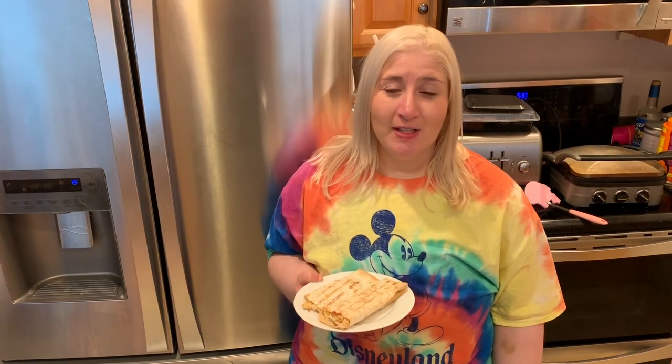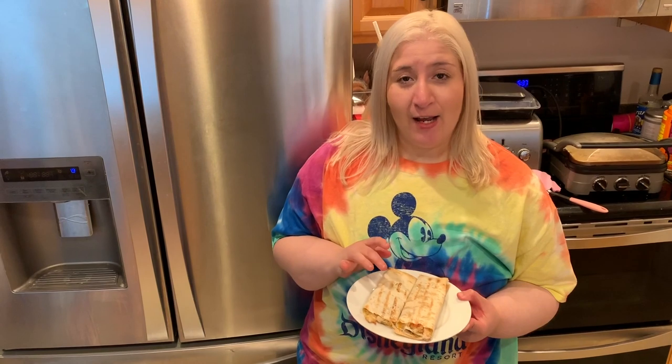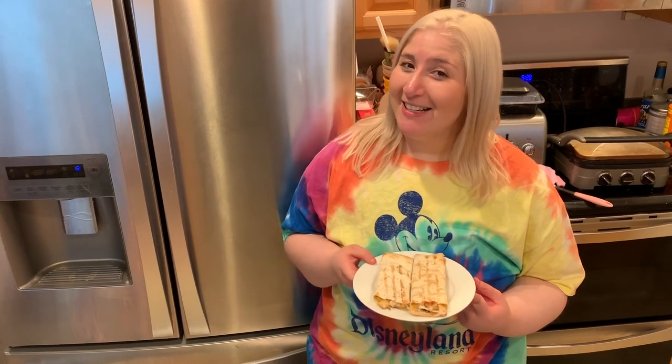I just finished making my third meal of the day — it's a chicken wrap with cheese and sriracha. I rolled it up and put it in the panini grill and it's super delicious. I'm going to go eat this and I'll talk to you guys soon.